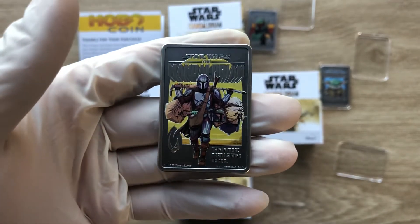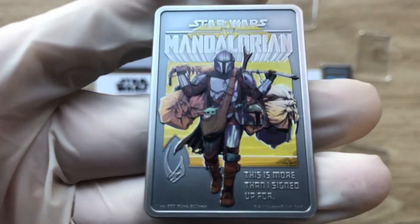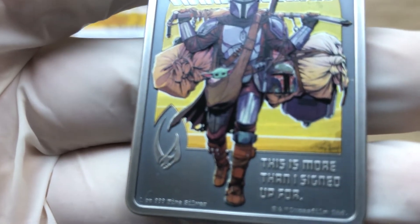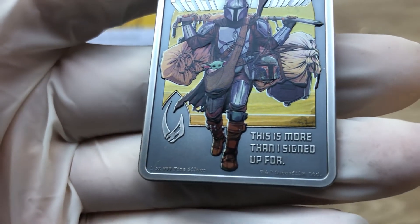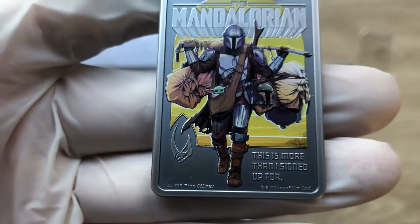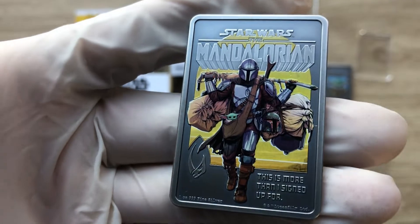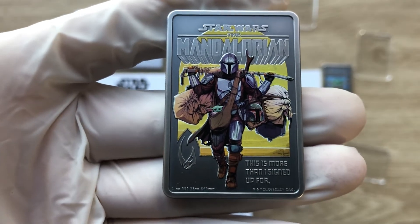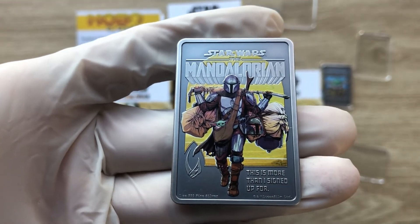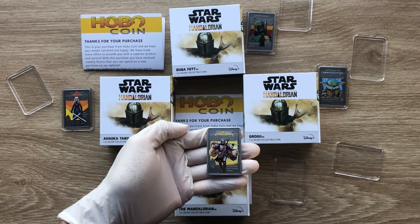Yes, it is an amazing collection that one should have in their stack. I hope I have done justice to this showcasing of the first in the series of the Star Wars the Mandalorian series. A very big thank you to each and every one of you for dropping by to watch yet another of my coin showcasing videos. I'll catch you guys in the next character — thank you very much and we will see you.